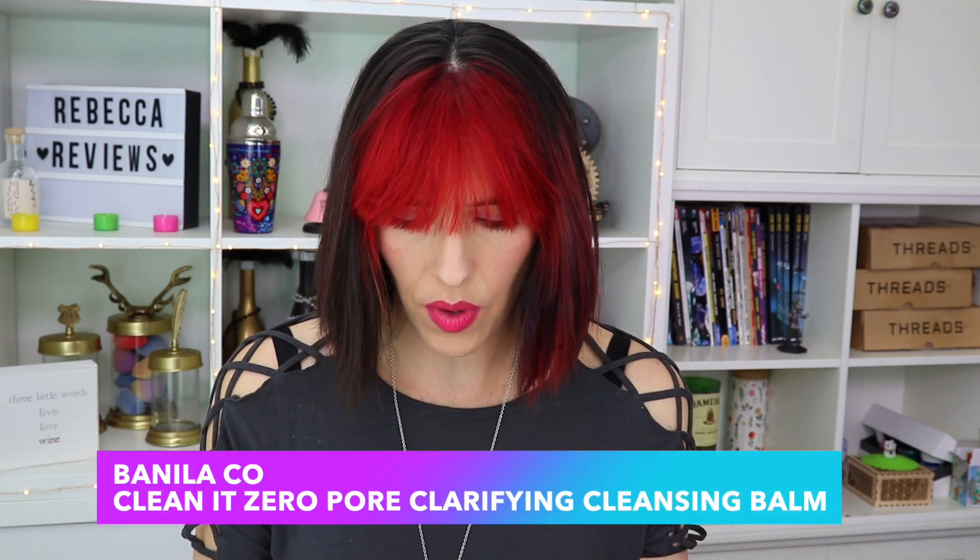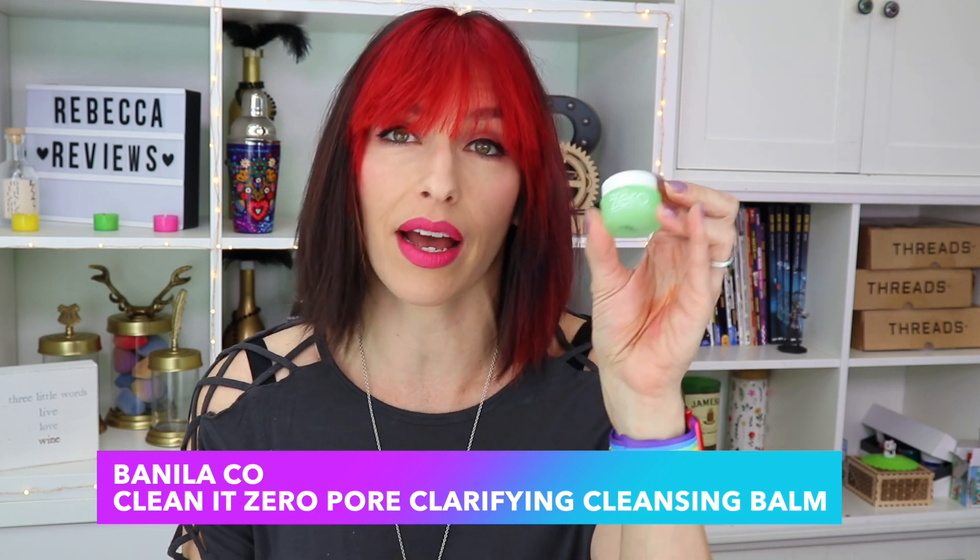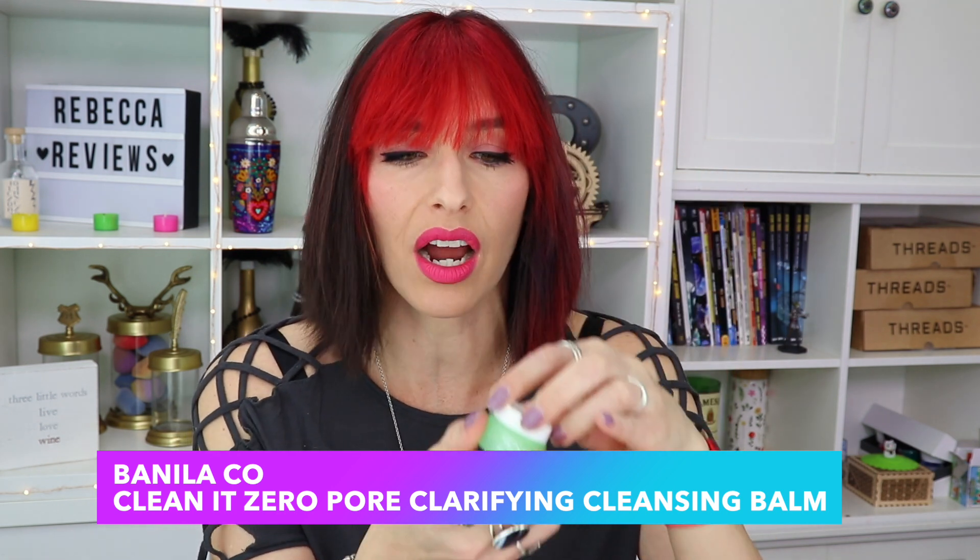This one I hadn't heard of before — it's from Vanilla Co and it's Clean at Zero Cleansing Balm, Pore Clarifying. It's a tiny little jar, but it's actually a pretty nice cleansing balm. I do use cleansing balms to take off my makeup — my favorite currently is from Farmacy. You use it on your dry skin to melt away your makeup, and then once you start rinsing it's supposed to foam up. I did not see any foaming, but I do think it did a good job of getting my makeup off. Good product.